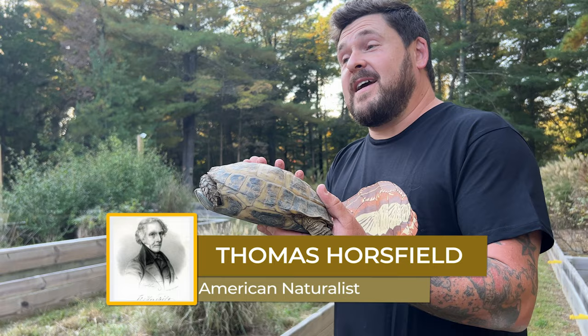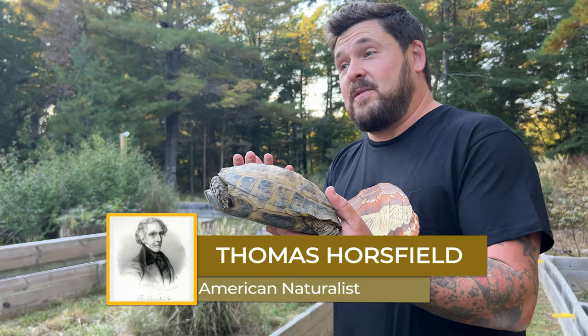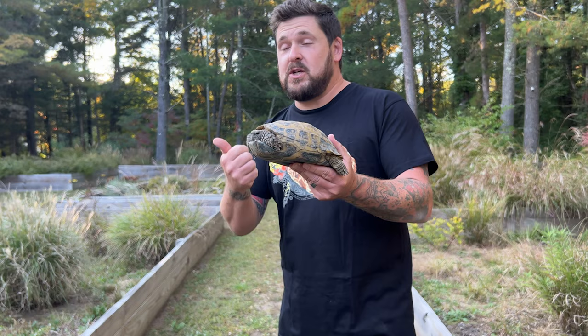These amazing little tortoises have various common names. They're also called Horsfield's tortoise, named after the American naturalist Thomas Horsfield, which is also where their scientific name comes from. They are now called Testudo horsfieldii — they used to be in a genus called Agrionemys, moved from Testudo to Agrionemys and then back to Testudo. It's really no wonder why, as it is clear they belong in the Testudo genus along with the Egyptian, Hermann's, Greek, and marginated tortoises.